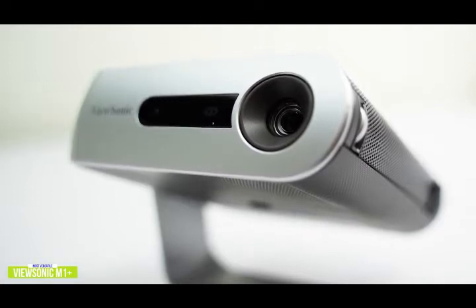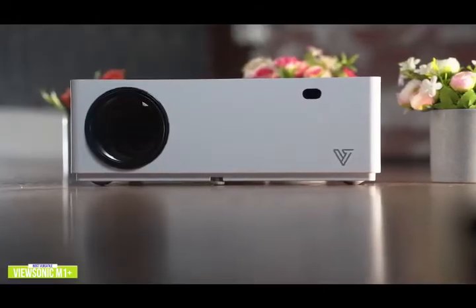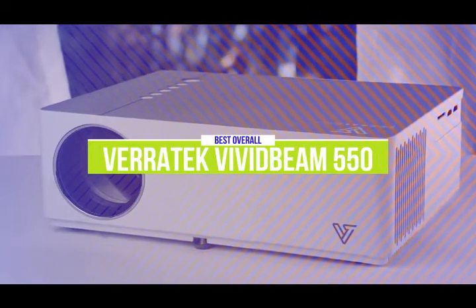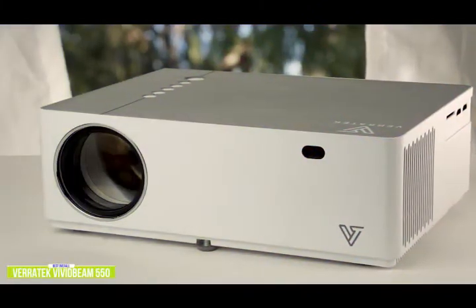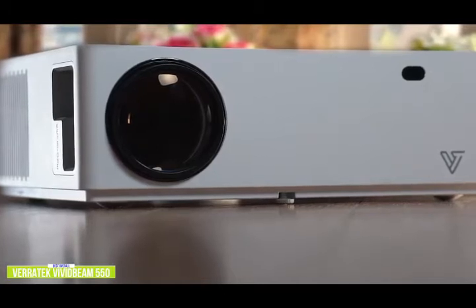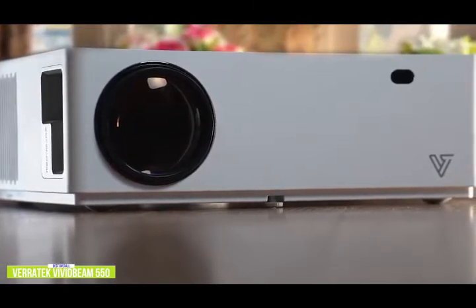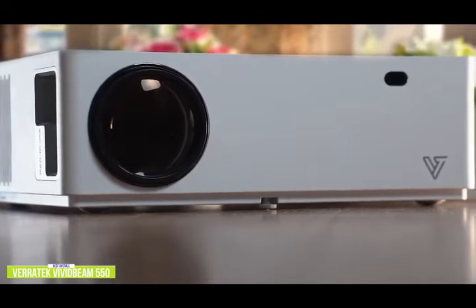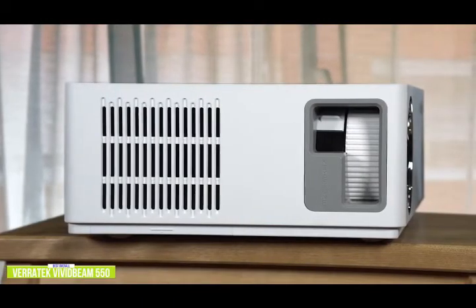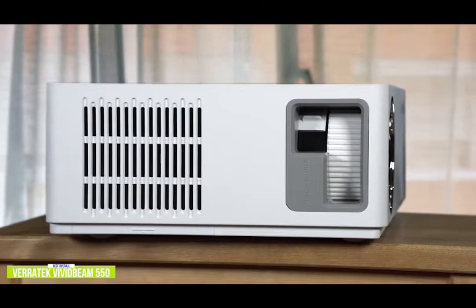If you're looking for a mini projector with native 1080p resolution, 4K support, and enough brightness for everyday home entertainment, check out the Veritech Vivid Beam 550 — our best overall mini projector. It retails for less than $300 and puts out an incredible 6,500 lumens, holding its own under ambient lighting conditions. You can project up to 300 inches in non-upscaled native 1080p with a throw of just 3 to 18 feet, and the built-in HiFi speakers with Dolby support deliver clear stereo sound.